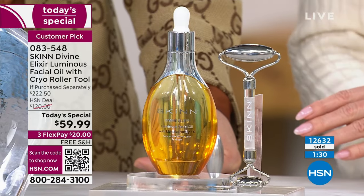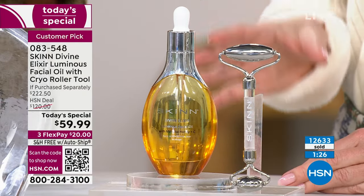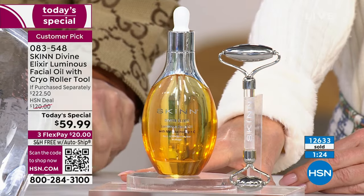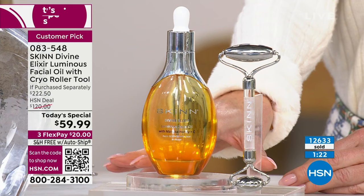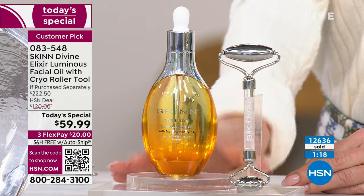I believe last time it was $10 more — I think it was $69 — with no cryo roller. So this one is $10 less and you get the free cryo roller. Three and a half times the size. Liquid gold — honestly. You're seeing results after one application.